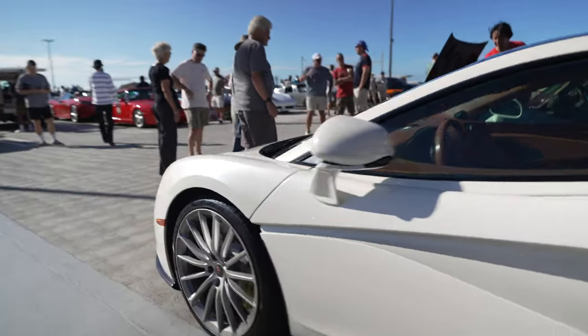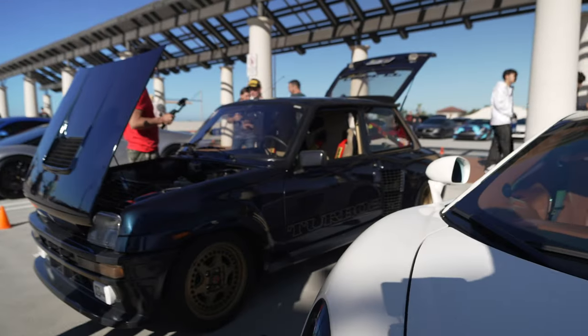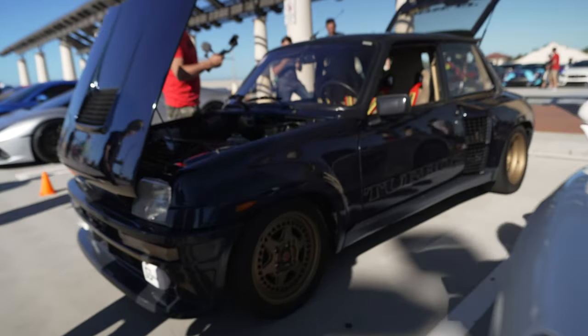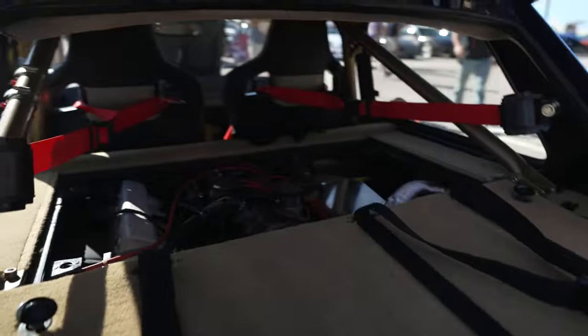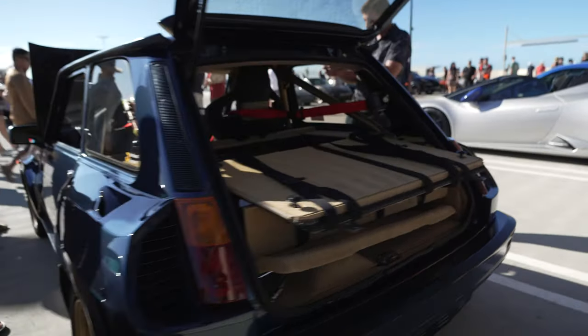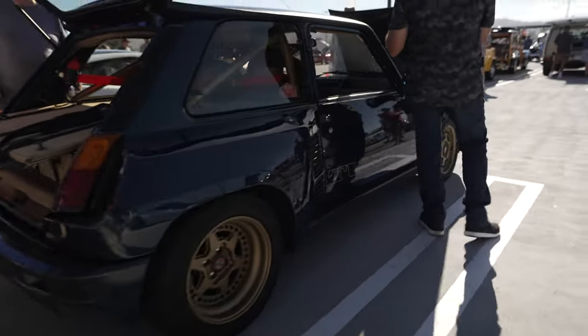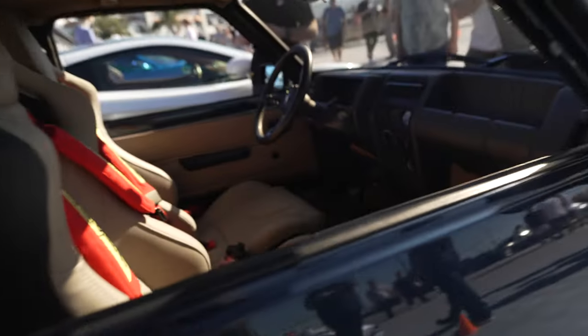570 McLaren with a brown or tan interior — and oh, what is this? Spare tire in the front, engine in the back. There's the engine. Yeah, that's pretty crazy stuff right there.